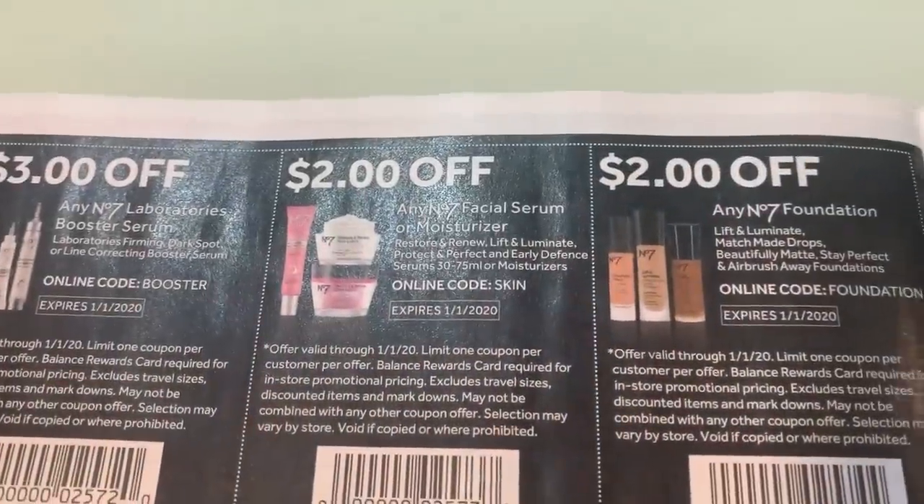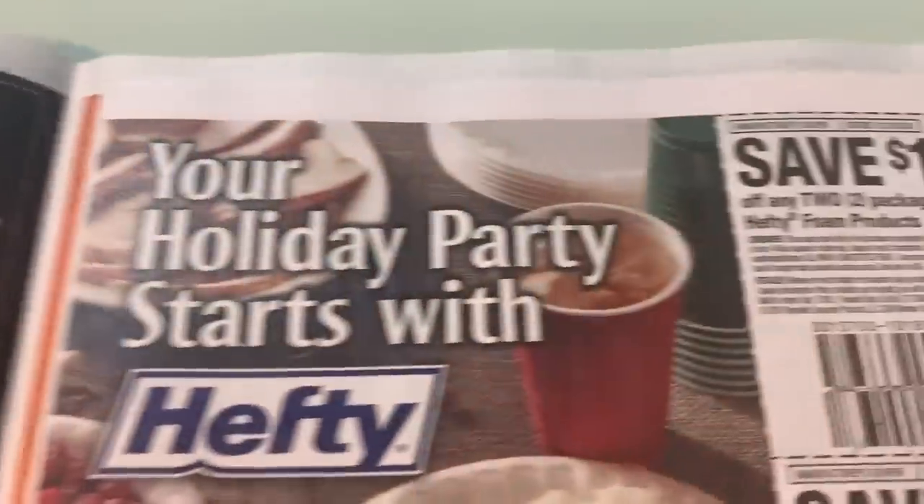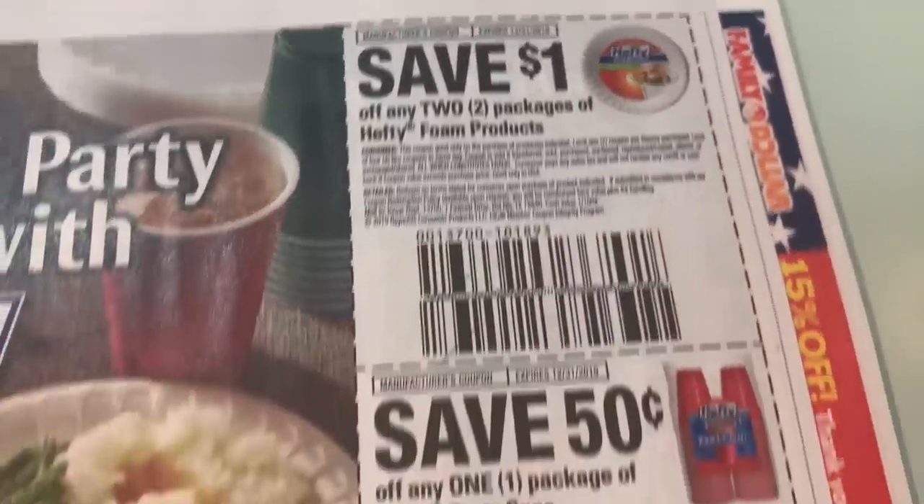Here we have some No. 7 coupons — I did briefly look at this one, there were some good coupons. Dollar off two on the Hefty.